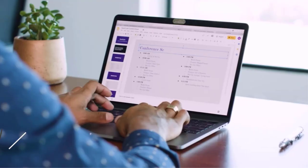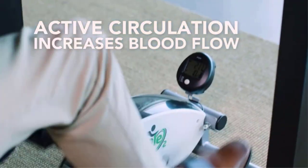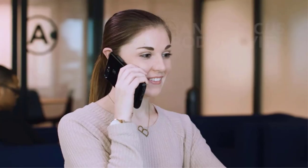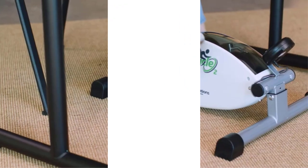Pros: Lowest pedal height available. Great for the office. Quiet. 8 resistance levels. Useful for burning calories during work. Bi-directional stride.